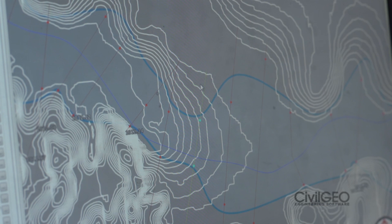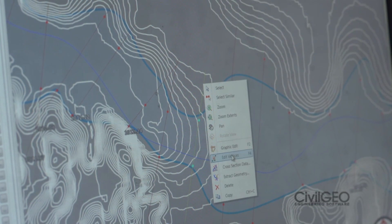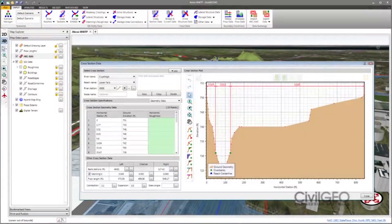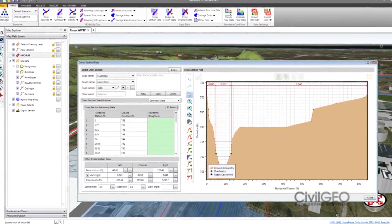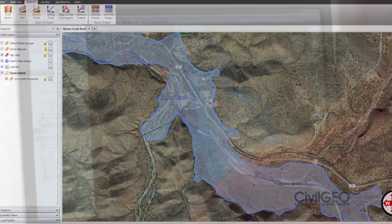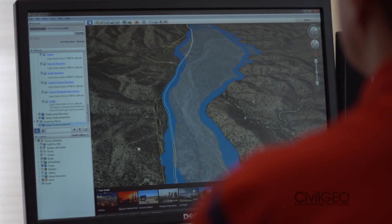One of the things I like about GeoHecRAS is the ability to cut information on the fly. I can draw a river reach and have the software automatically cut my cross-sections. Once I get those cross-sections aligned, I can go back in, add additional cross-sections, delete cross-sections, or grab ends of the cross-sections and re-extract the data without having to go back in and re-run the entire model.